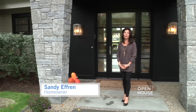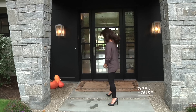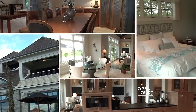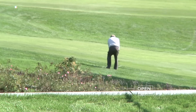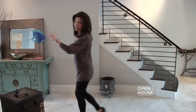Hi, I'm Sandy Efren. Welcome to our home in Norwalk, Connecticut. Come on in. The home is approximately 7,000 square feet. It is located on the 14th hole at Shorehaven Golf Course overlooking Long Island Sound. But what really makes this home exciting is right this way.